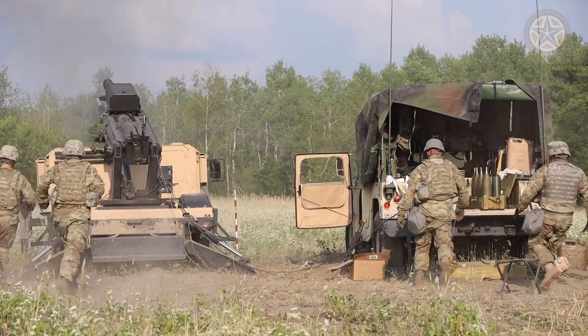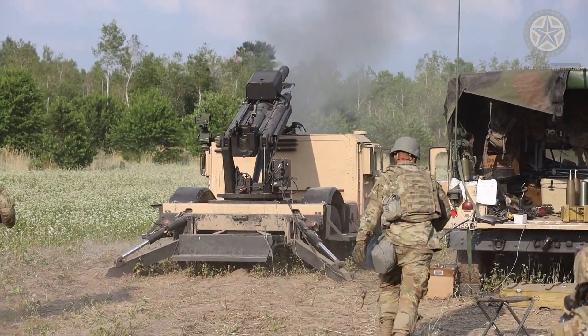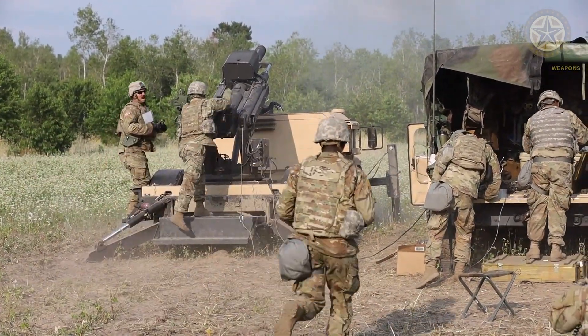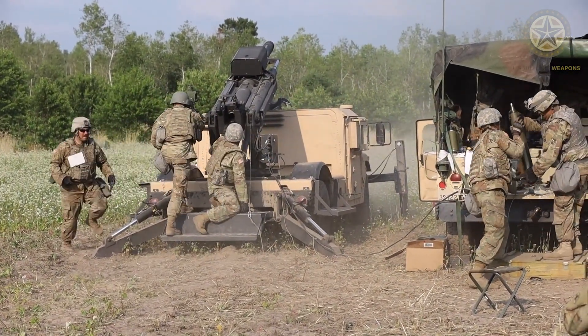Due to its short range, this artillery system is intended for operation near the front line and best exploits itself for shoot-and-scoot type attacks. The Hawkeye mobile howitzer can be prepared for firing and leave the firing position much faster than the towed 105 millimeter howitzer.